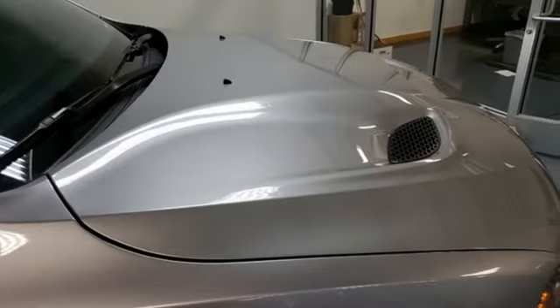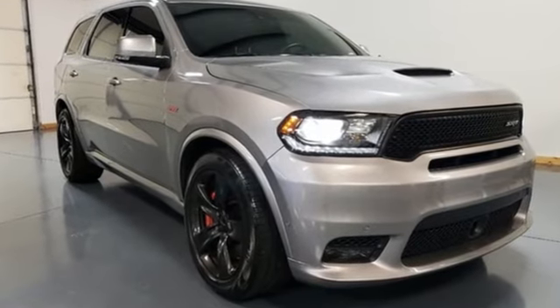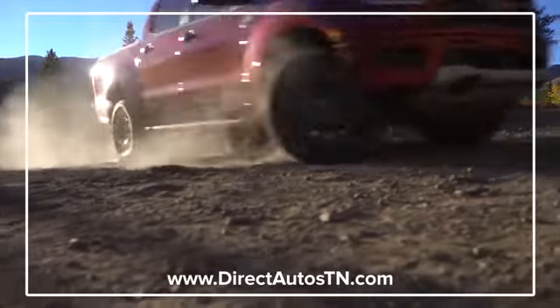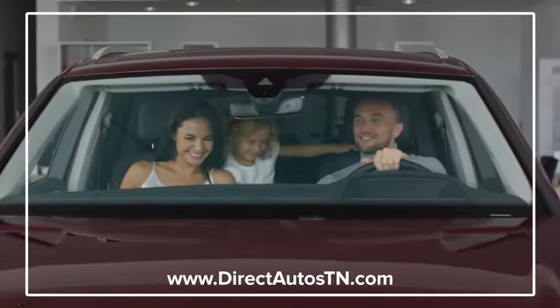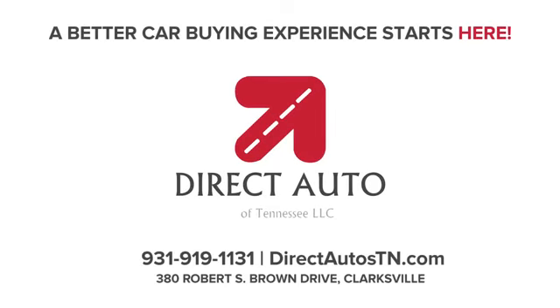Every Dodge delivers a signature thrill. You need to drive it to believe it. See it for yourself today. Enjoy straightforward wholesale prices at Direct Auto of Tennessee — a better car buying experience starts here.